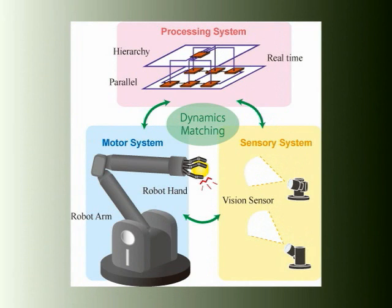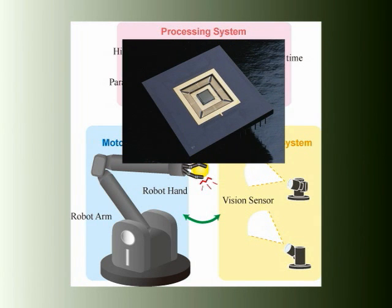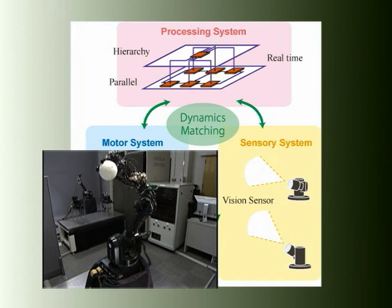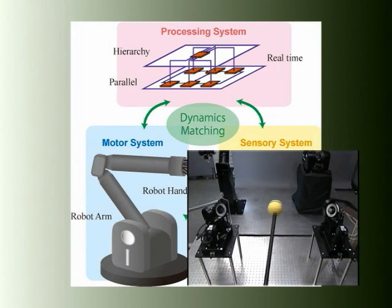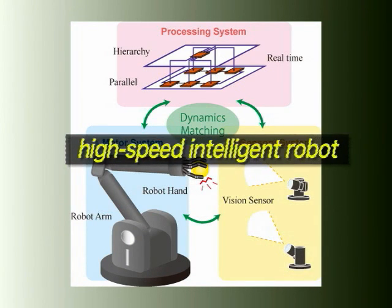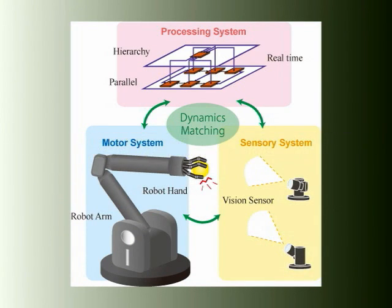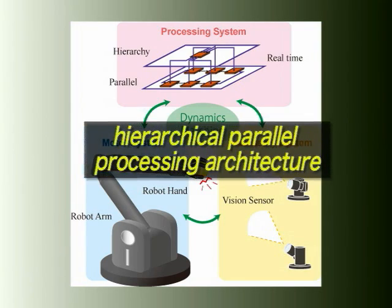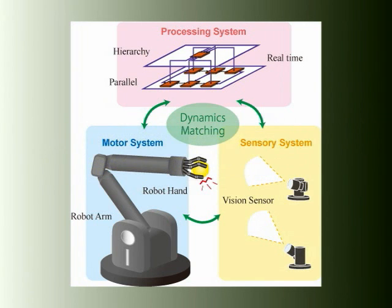High-speed vision is the key technology that has contributed to the realization of an ultra high-speed robot. Generally, an intelligent system is composed of sensing, processing, and motor subsystems with their respective dynamics. To achieve optimum performance in real time, the total system should be designed by taking into account the constraints of the dynamics of each element. As viewed from the perspective of information flow, the sensor processing rate should be 1 kHz to realize stable control of actuators.